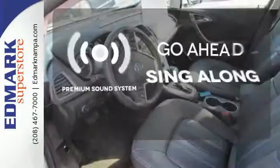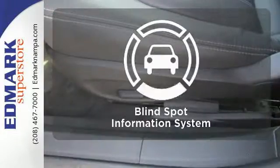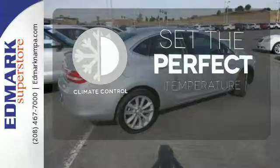Your favorite music has never sounded better thanks to the premium sound system. Negotiating traffic has never been easier thanks to the blind spot indicator. The climate control lets you set the temperature exactly where you want it.